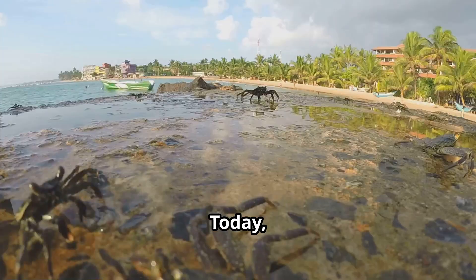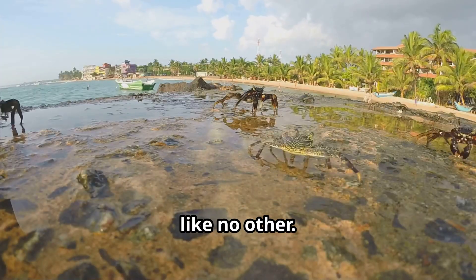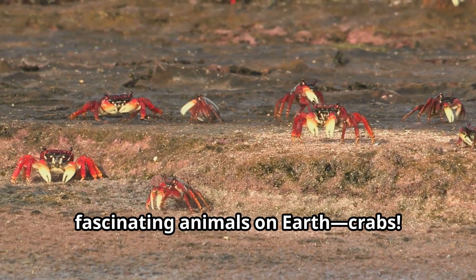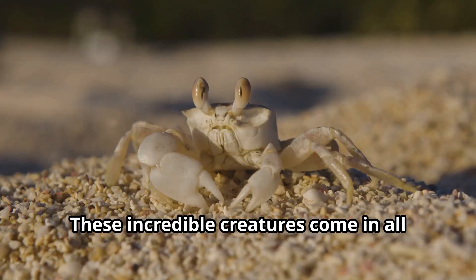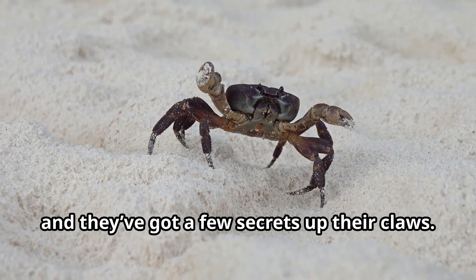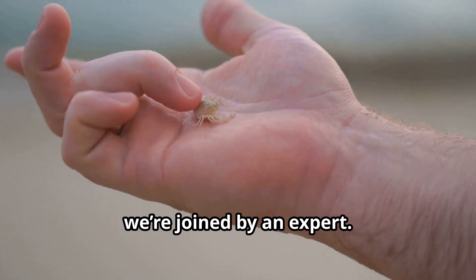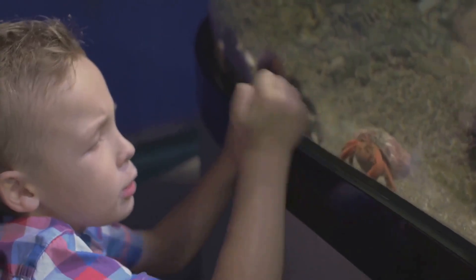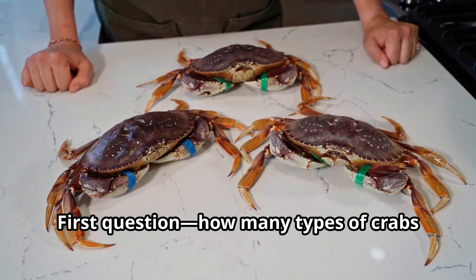All right explorers, today we're diving straight into an adventure like no other — we're learning about one of the most fascinating animals on earth: crabs! These incredible creatures come in all shapes and sizes and they've got a few secrets up their claws. To help us on this journey, we're joined by an expert. Everyone, meet Crabby!